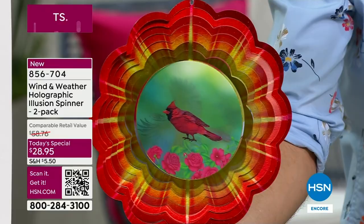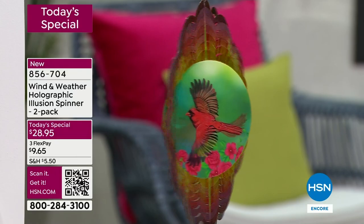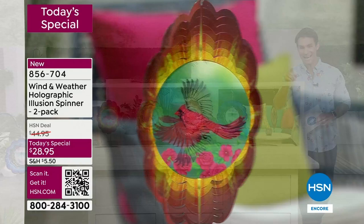I had a blast putting these up — backyard, front yard. I want you to look at this cardinal. Watch the sunburst and the wings on the cardinal. I just barely touched it with a little bit of a breeze and you're getting all of that for $28.95 — and that is for two. You see the item number right there on your screen: 856-704.